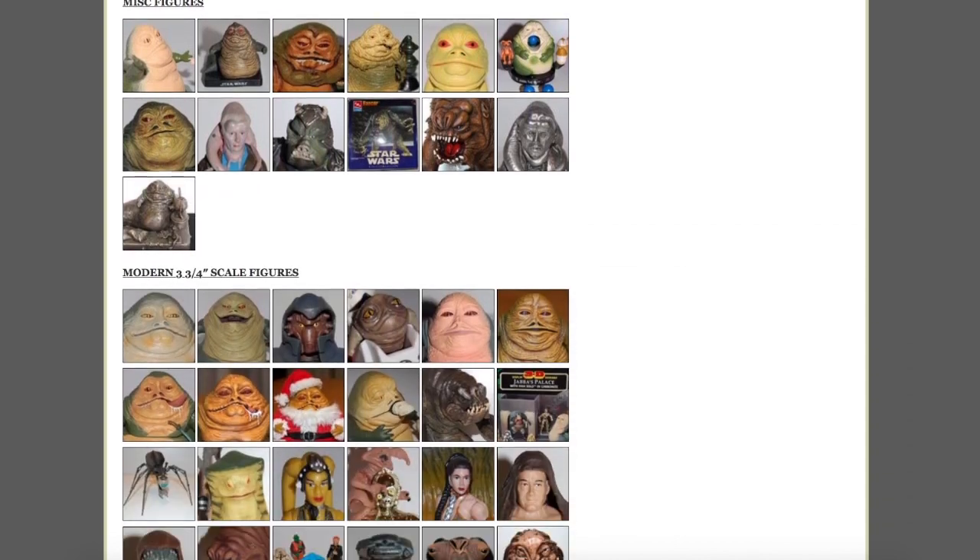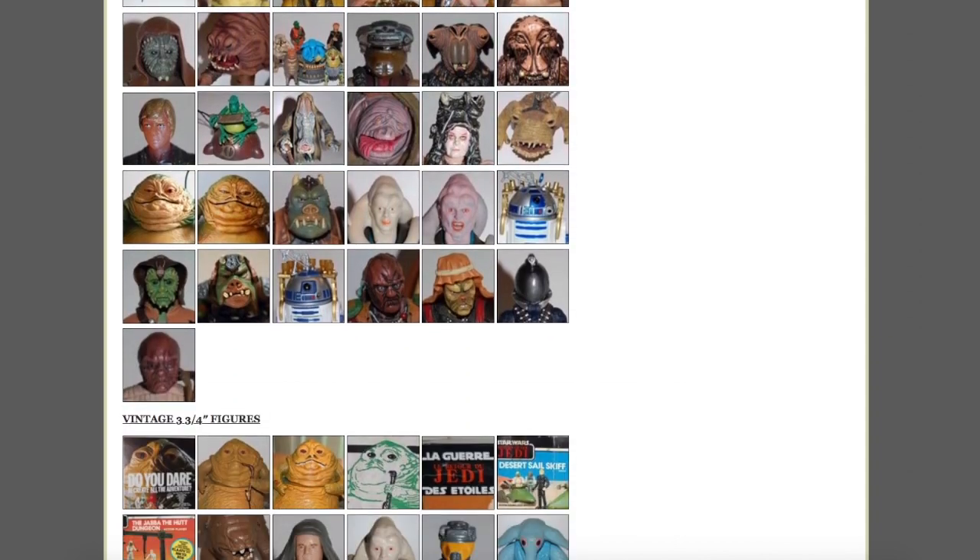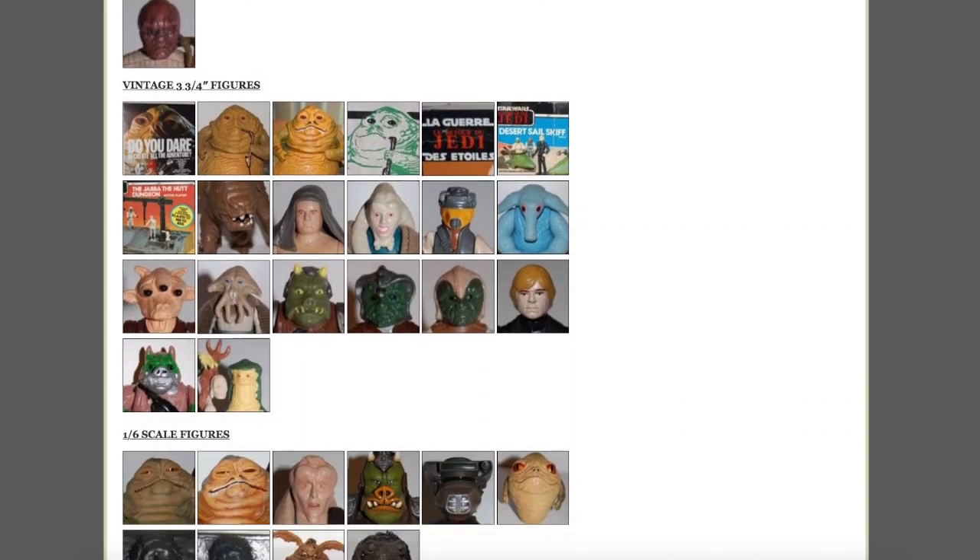There have been a few developments in Jabba collectibles recently that I thought might be worth making a video about, so that's what I'm doing today.